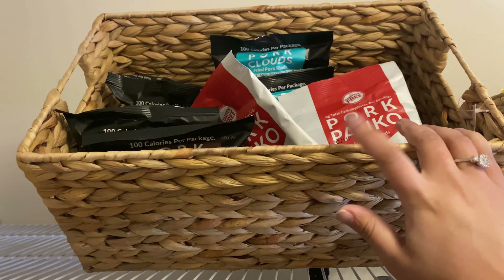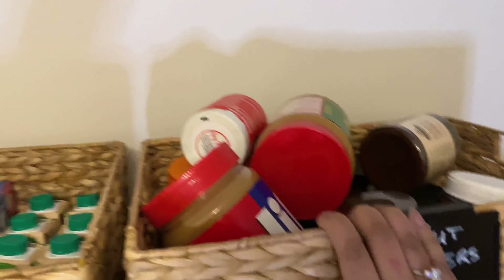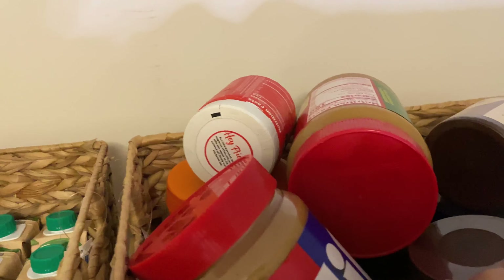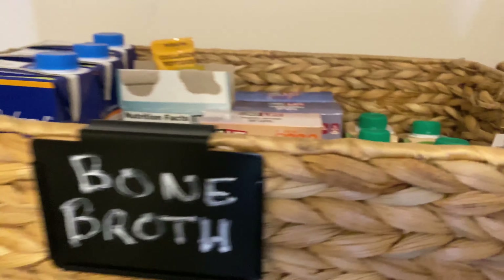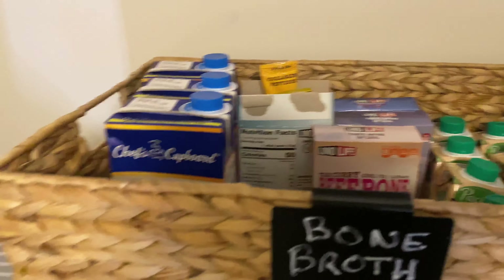This basket isn't labeled yet, but this is pork rind crumbs — already crumbled up. Nut butters up here — we keep peanut butter type stuff. We use Jif; Oliver eats Jif too. And then we keep hazelnut butters and stuff like that from ChocZero. Up here we keep bone broth, chicken stock, all that type of stuff that we cook with.